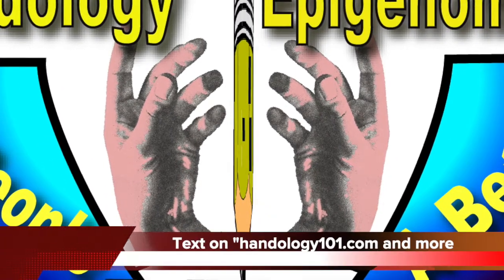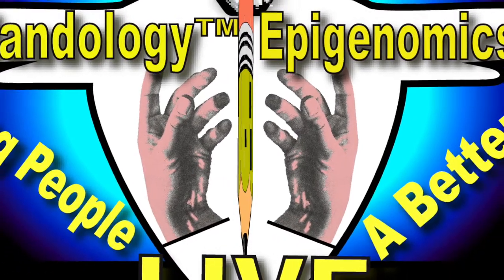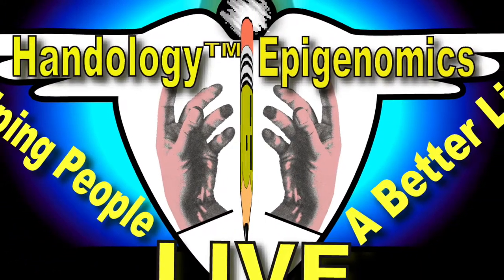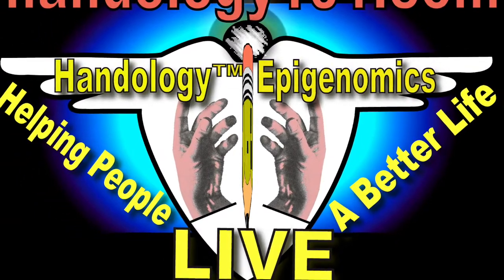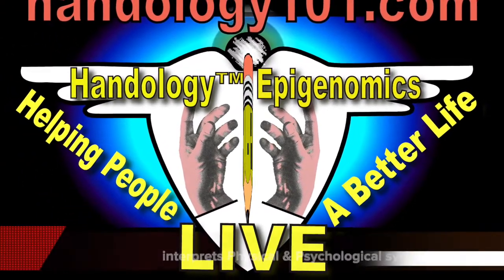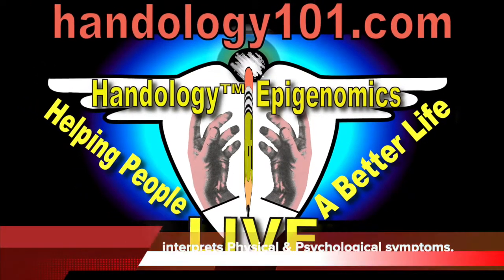Handology Epigenomics and its counterpart medical hand and wrist assessments is not a pseudoscience, but actually uses a researched database with medical data. Part one of Handology interprets physical and psychological symptoms.